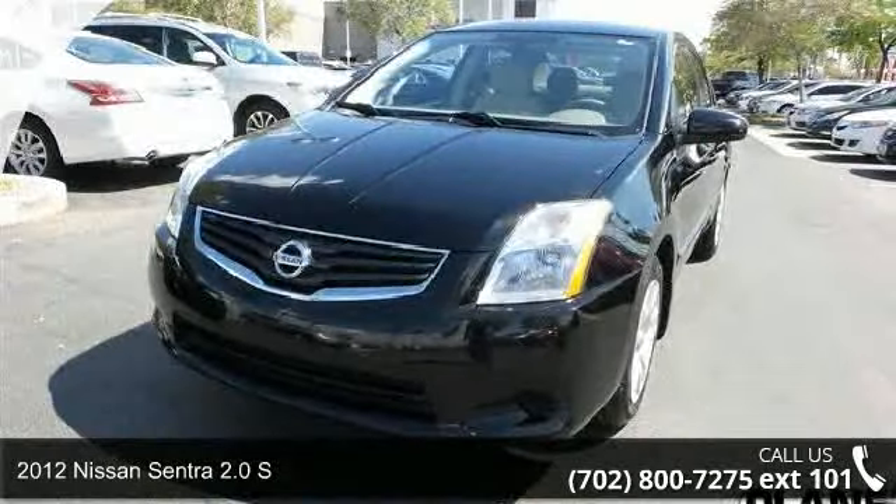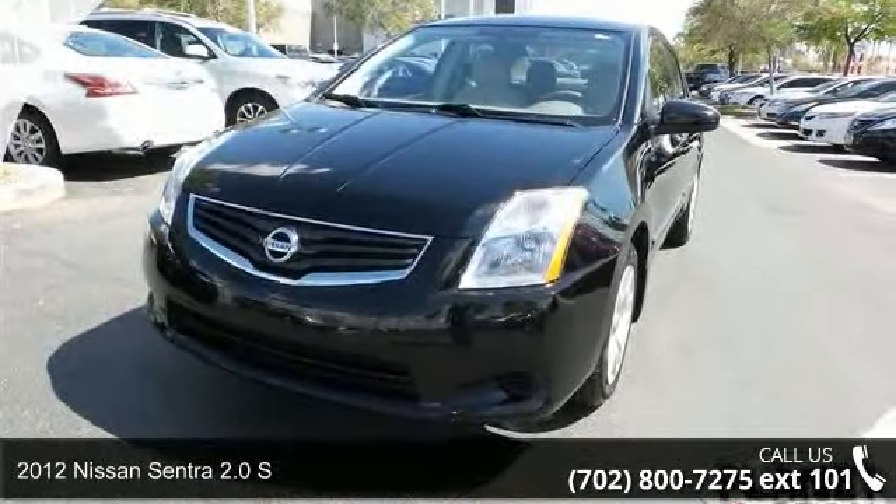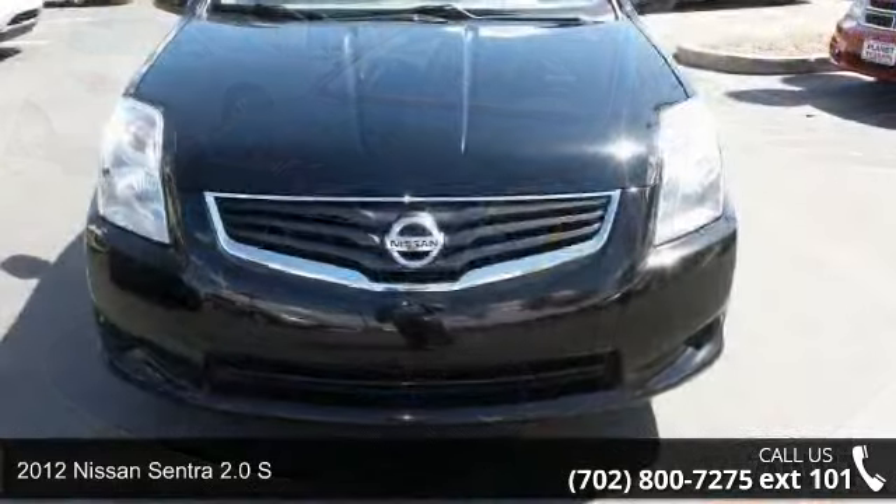Arrive in style with this 2012 Nissan Sentra. This may be the set of wheels you've been looking for.